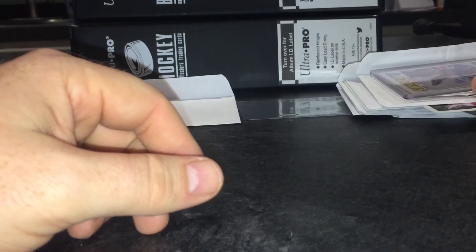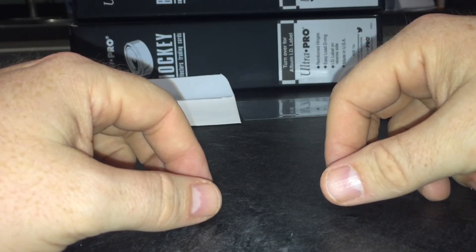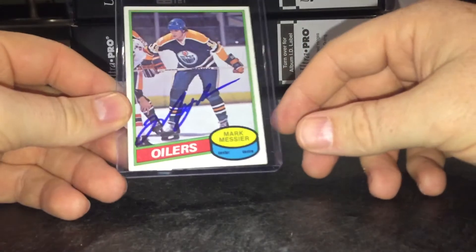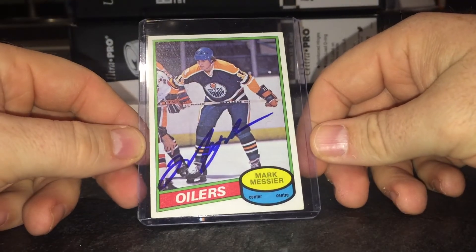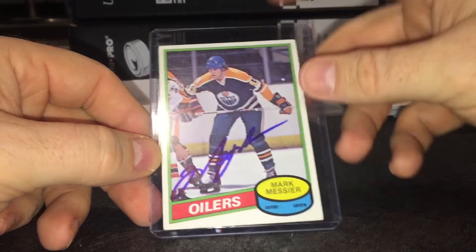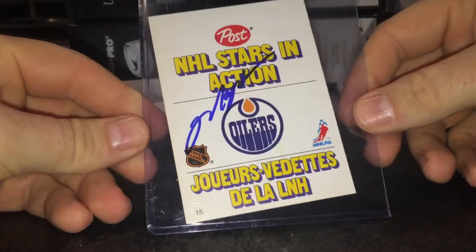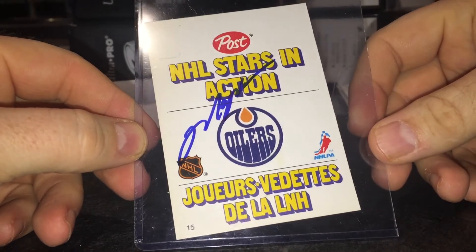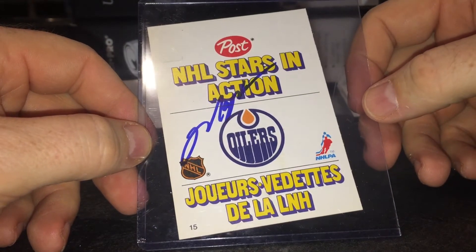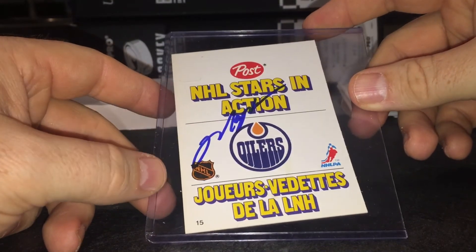Next one was a private signing and he's not a cheap one, but I needed it for the collection. I'm a big Oilers fan so I took the plunge and got myself a Mark Messier rookie, signed beautifully. I think I'm down to four now for my Post cereal set — I needed Messier and I got it. I still need Wilf Paiement, Barry Beck, Kent Nilsson, and Morris Lukowich.